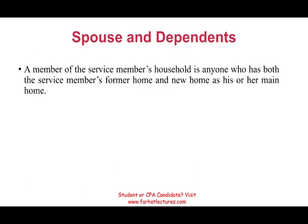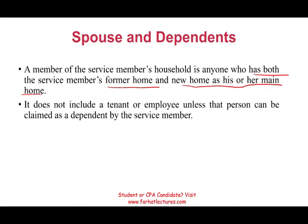A member of the service member's household is anyone who has both the service member's former home and the new home as his or her main home. It does not include a tenant or an employee unless that person can be claimed as a dependent. So anyone living with you, as long as you can claim them as a dependent, they are part of your household.